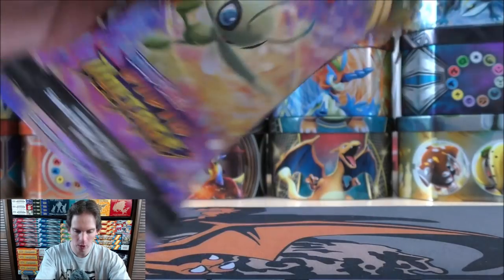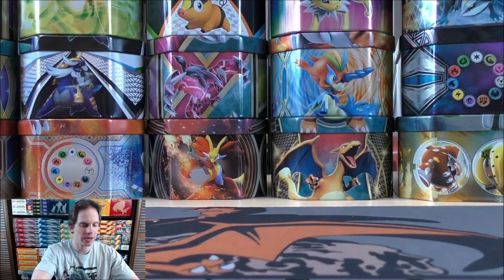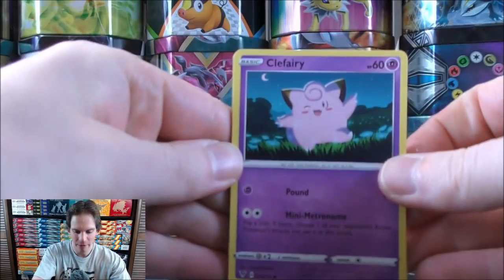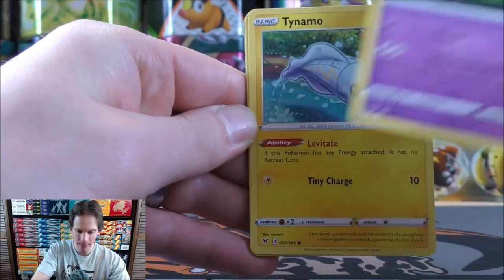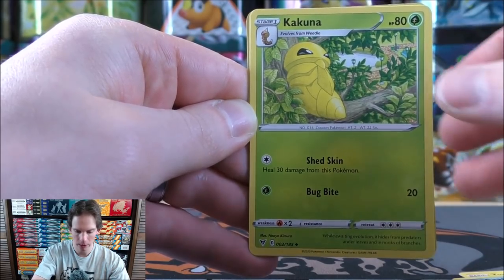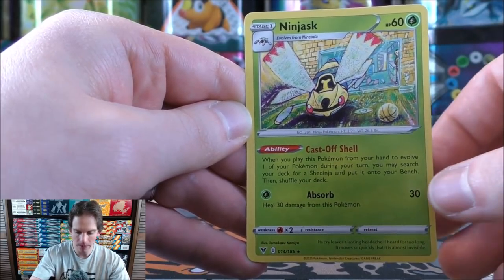Let's open one without going to the overhead view — have to be careful not to rip any cards. Zarude on this pack. Clefairy, Tynemo, Milcery, Galarian Meowth, Chimico, Metal type energy, Cramorant, Kakuna, Sircchester Bath. Reverse holo is a Whimsicott — this would be a rare. Two rares is always nice. The final card would be a Ninjask.